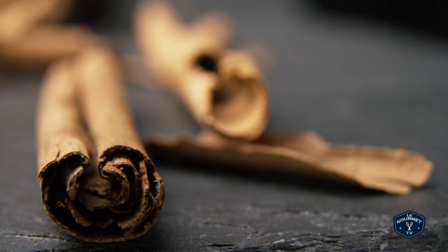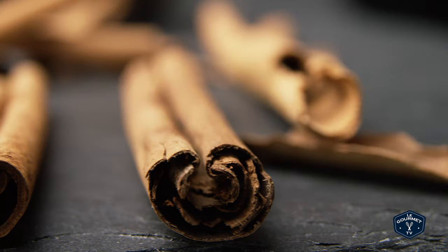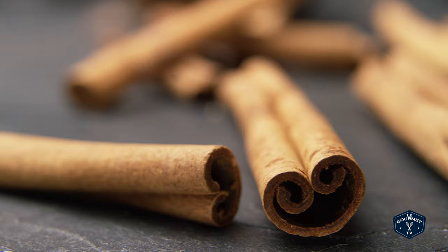Packaging laws in North America don't require producers to tell you whether it's true cinnamon or cassia — they can call cassia cinnamon. So I use cassia everywhere: in soups, in stews, and in baked goods.